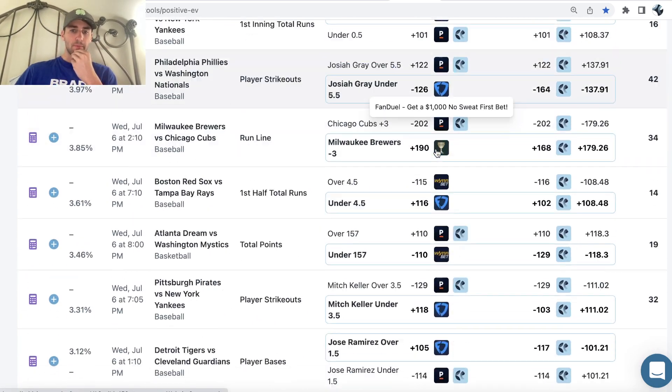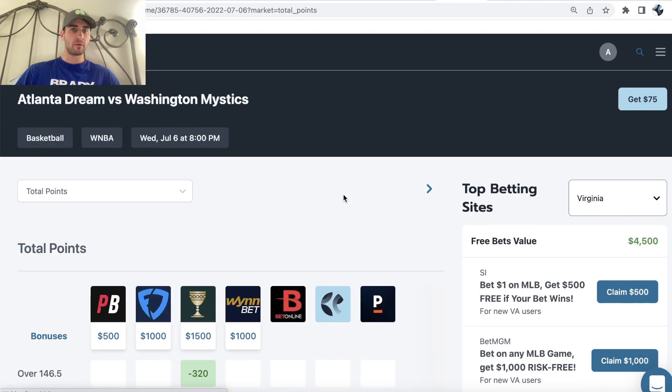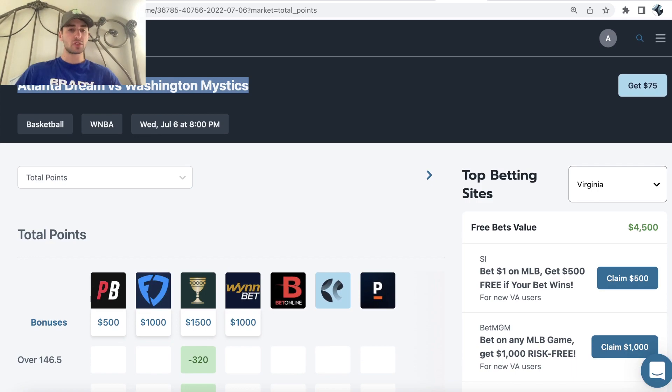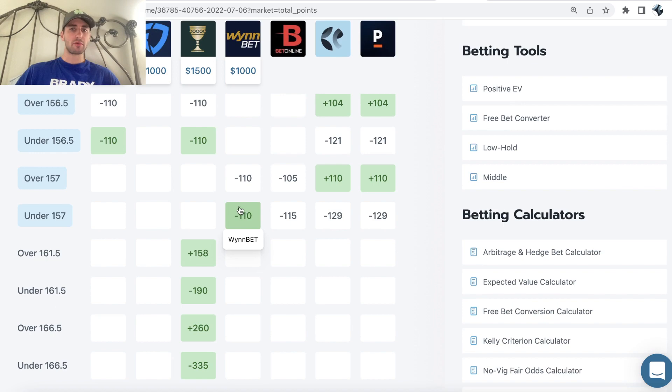If we scroll down, we can see the first bet available in the WNBA is Dream Mystics under 157 total points. The way this tool works is you'll see a positive profit margin on either the top row or the bottom row. Here we can see Dream Mystics — it's on the bottom row — so we want to scroll along. This is the bet we want to be on: under 157 points at minus 110 odds on WNBA. We can check out the odds for the total points and see if we're really getting a true pricing discrepancy, and you can see that WNBA really is an outlier.